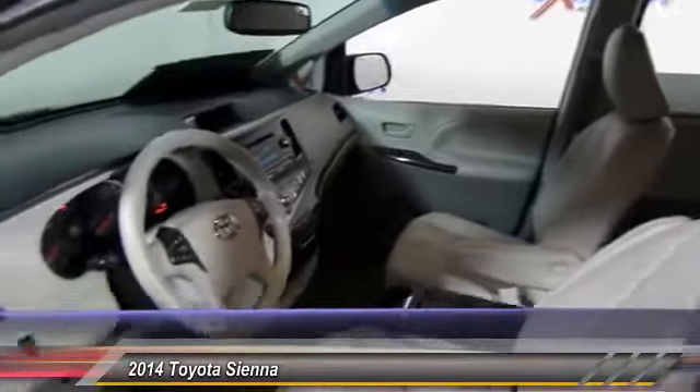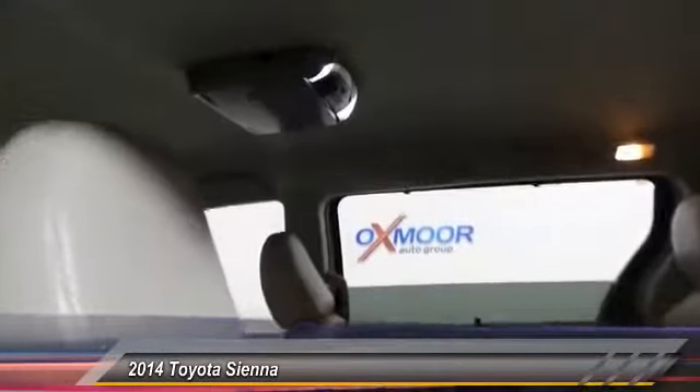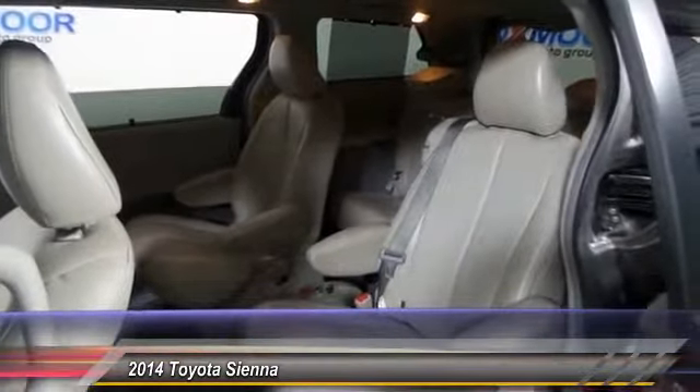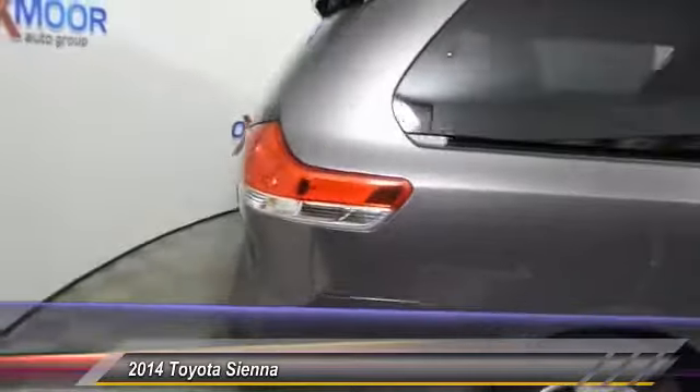Add a refined and fuel-efficient V6 engine, a smooth ride, and upscale interior accommodations to the mix, and it's easy to see that Sienna is built with the whole family in mind and is priced below $25,000.